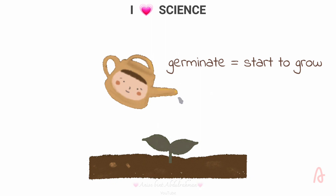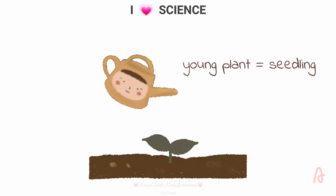First the roots grow down. Then a stem grows up. Now the young plant is called a seedling.